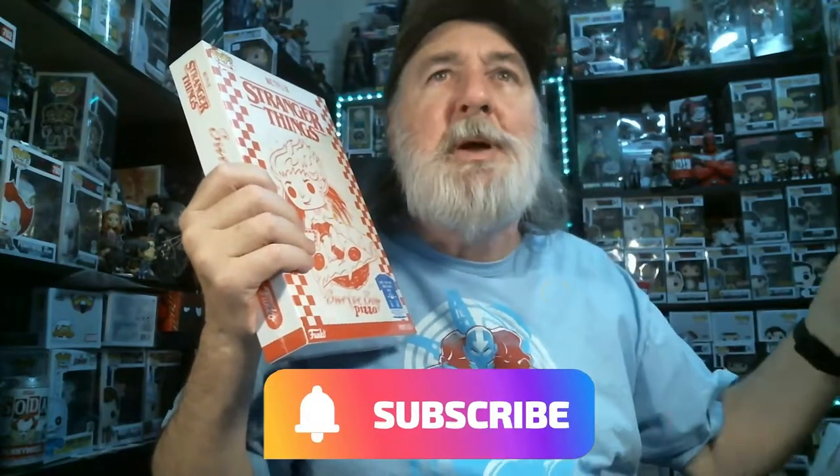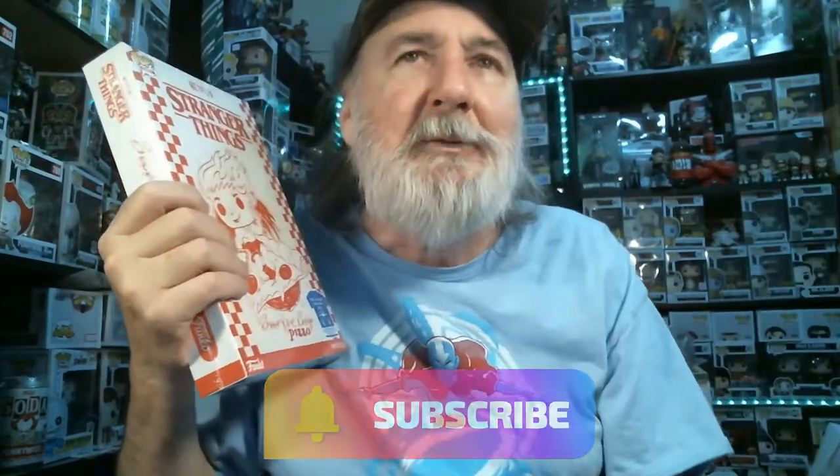Let's get started. If you're not a subscriber, please hit that subscribe button down below and ring that bell to get notified of any upcoming videos.